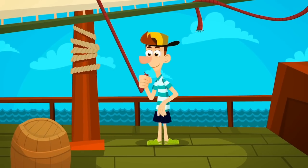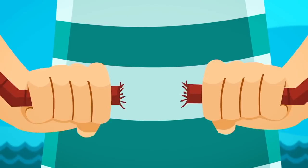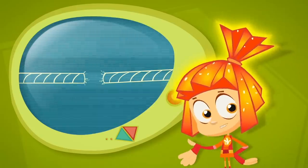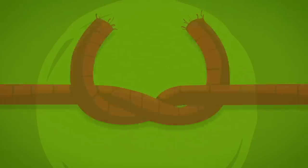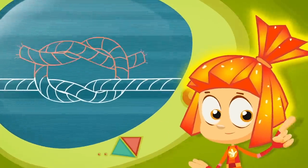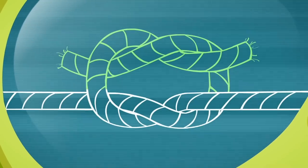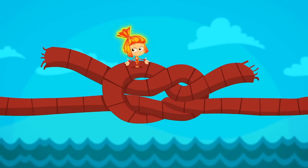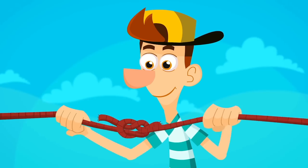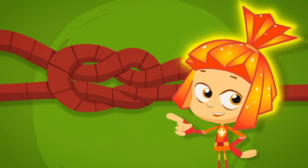Try tying two ropes into a knot — you think it's easy? A badly tied knot will untie itself before you know it! Here's one way to tie it right: first cross over the two ends, then cross them over again in the opposite direction. When it's done it looks like one loop inside another — this is called a square knot. It won't untie as long as you tie it right. That's just one of the many kinds of knots a sailor has to learn.